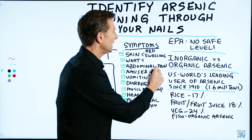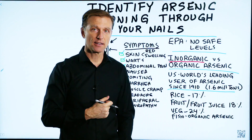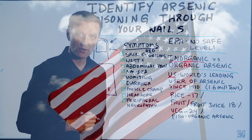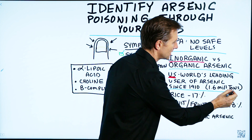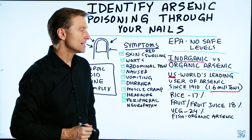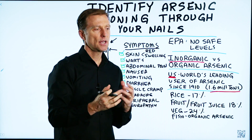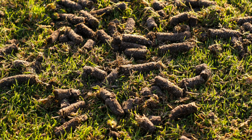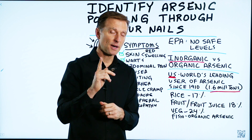But this is the problem: inorganic arsenic. What country is the world's leading user of arsenic since 1910? It's the U.S., of course. In America, we use a tremendous amount of arsenic — 1.6 million tons of arsenic. That's a lot of poison put into our environment. And that can come from many different sources: pesticides, insecticides. They used to put it in fertilizers with the chicken byproducts — I think they banned that in 2015, but don't quote me; they might still be using it.